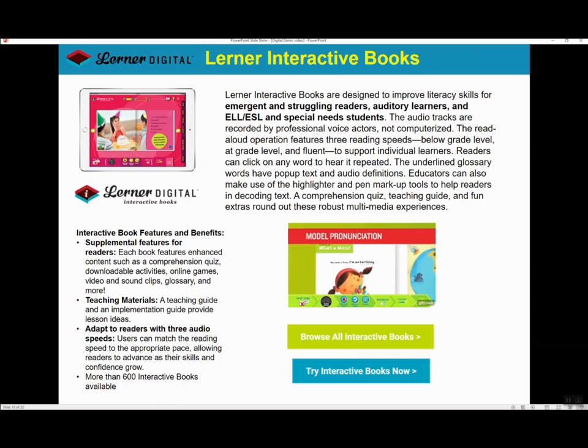Other digital formats include Learner Interactive, which features audio narration at three speeds, making it ideal for emerging or struggling readers in grades K through 6. This format also provides comprehension quizzes, downloadable activities, and a pop-up glossary. Let's take a look.